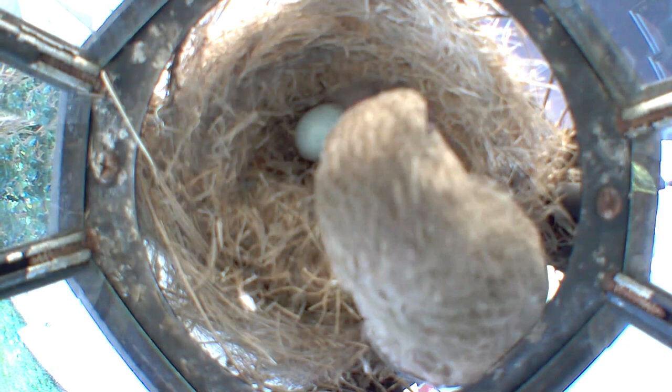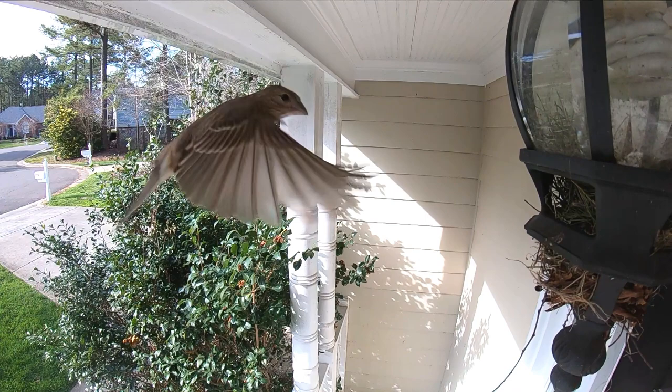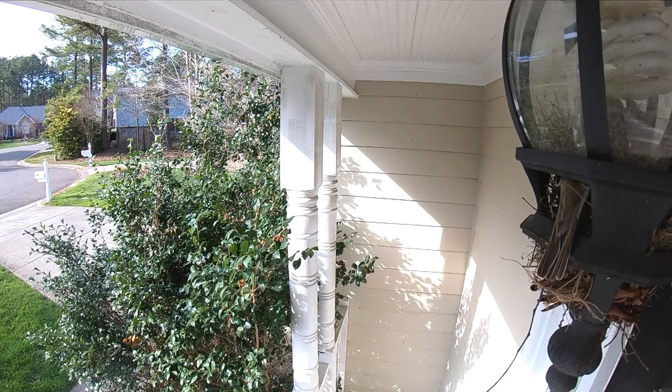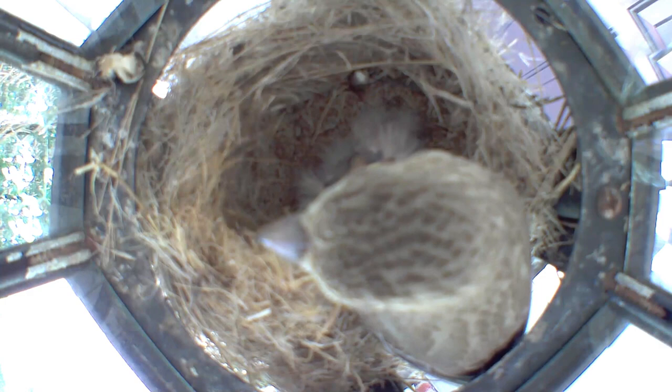After about 14 days the eggs hatched. It seemed like the mother was a little inexperienced — she was begging for food from the dad, but she was feeding the babies as well, just didn't seem like maybe as much as I have seen in the past.